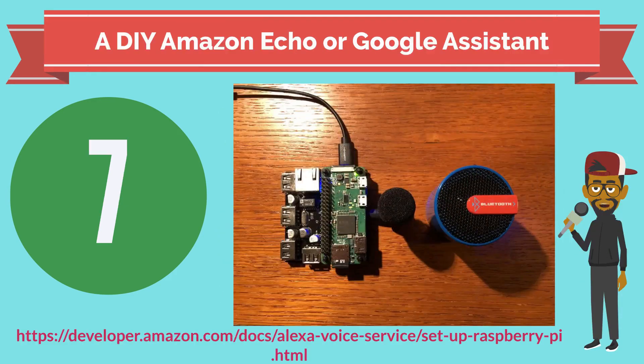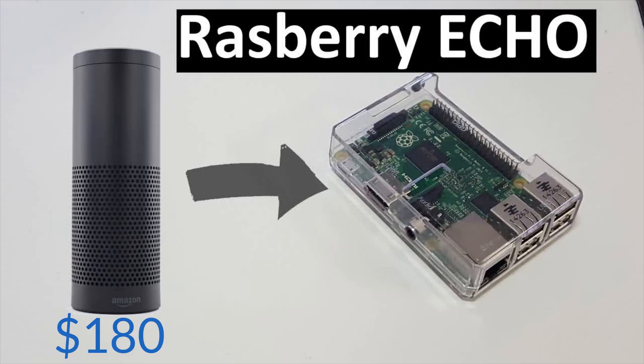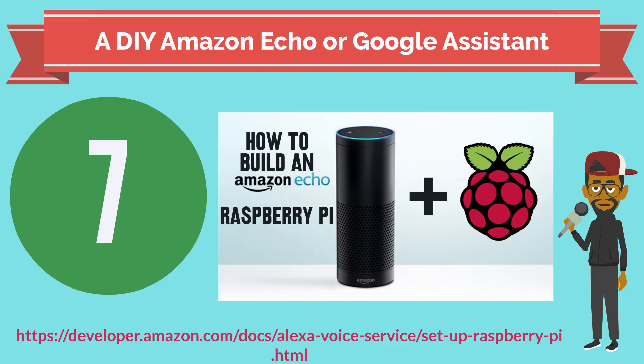Number 7: the Amazon Echo is useful to have around the home. It can play podcasts, take reminders and notes, tell you the length of your commute, and even control other appliances in your house. But at prices ranging from $50 to $150, it's an expensive proposition if you're not sure you'll use it. Good news though — you can make a fully functional one using a Raspberry Pi for only $35.